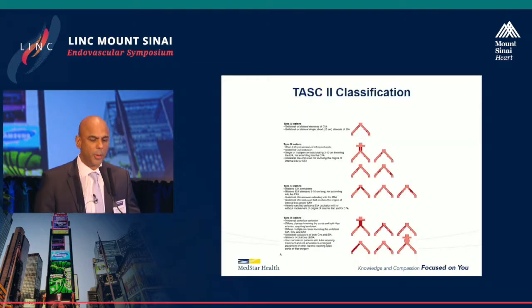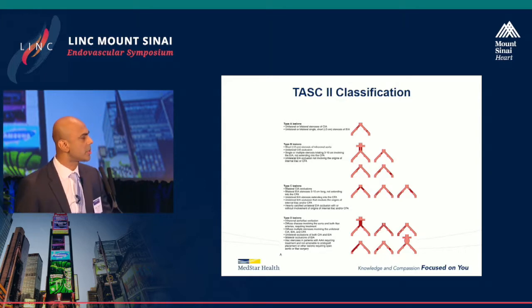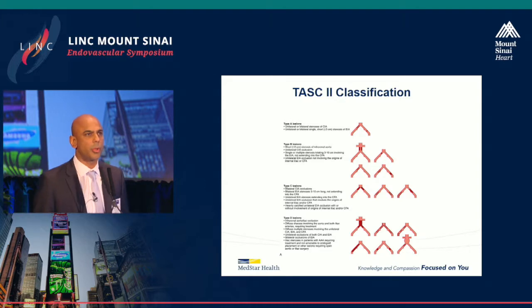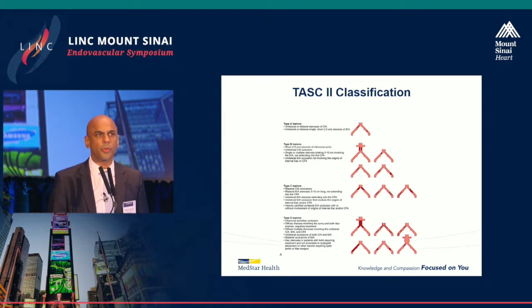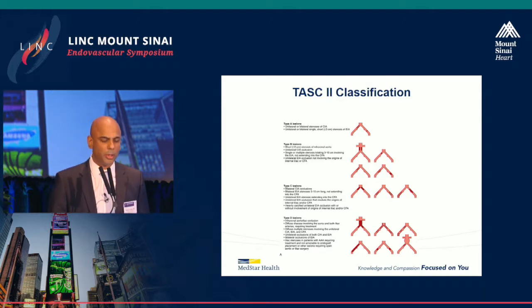Before I proceed, I want to talk about the TASC2 classification. This is the Transatlantic Inter-Society Consensus, updated in 2007, and it gives us an idea of what kind of lesions we're looking at and how to deal with them. The TASC A and B lesions are the more straightforward short-segment disease that can be treated very well endovascularly.